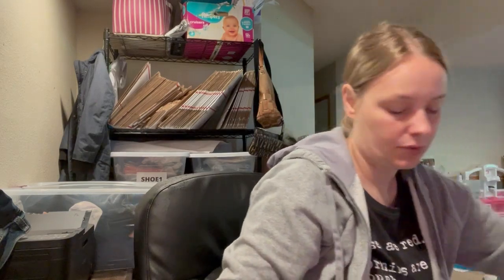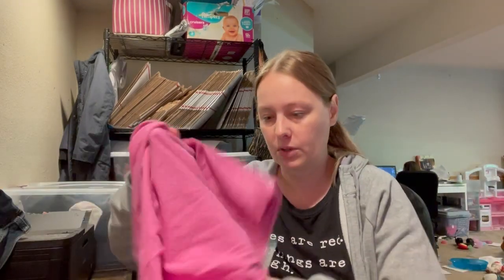Next we have a bra. This one is Auden — I think that's how you say it — but it's new with tags. It's a size 36C and it's a really good basic nude bra. I like selling bras. For $2 new with tags, I thought that was worth it.